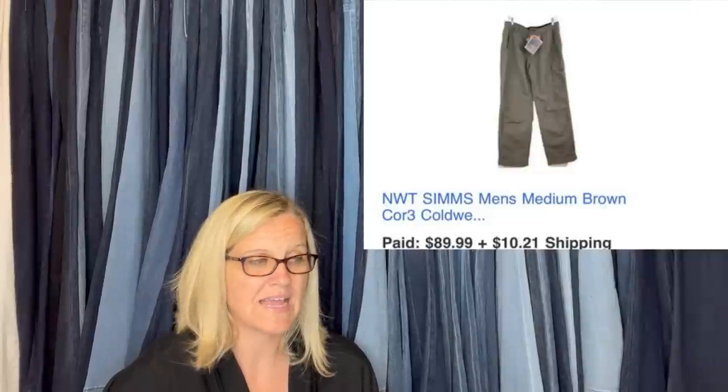These Simms pants came from the boutique or pink tag items at the Goodwill. I paid $15 and they sold for full asking price of $89.99 in less than 24 hours. That is a brand I have not heard of — it's S-I-M-M-S, Simms.